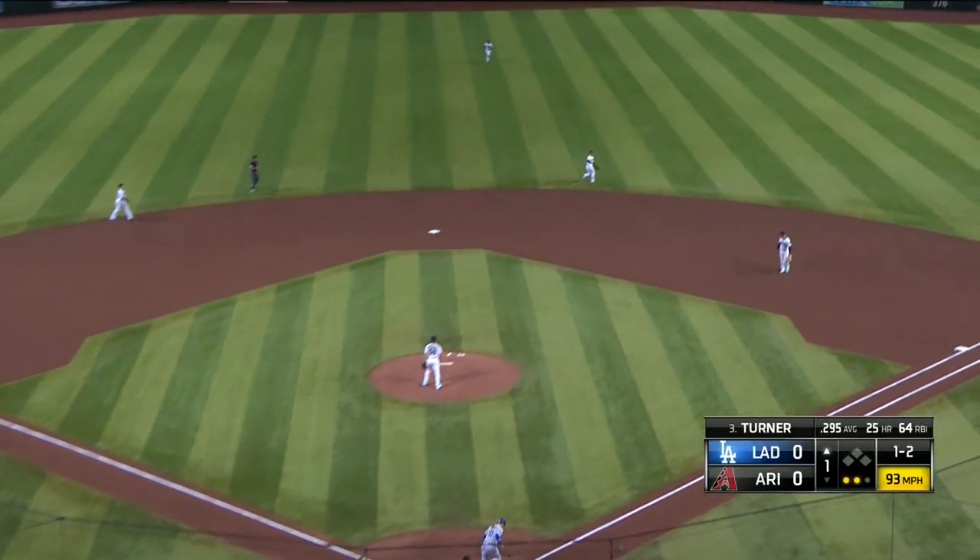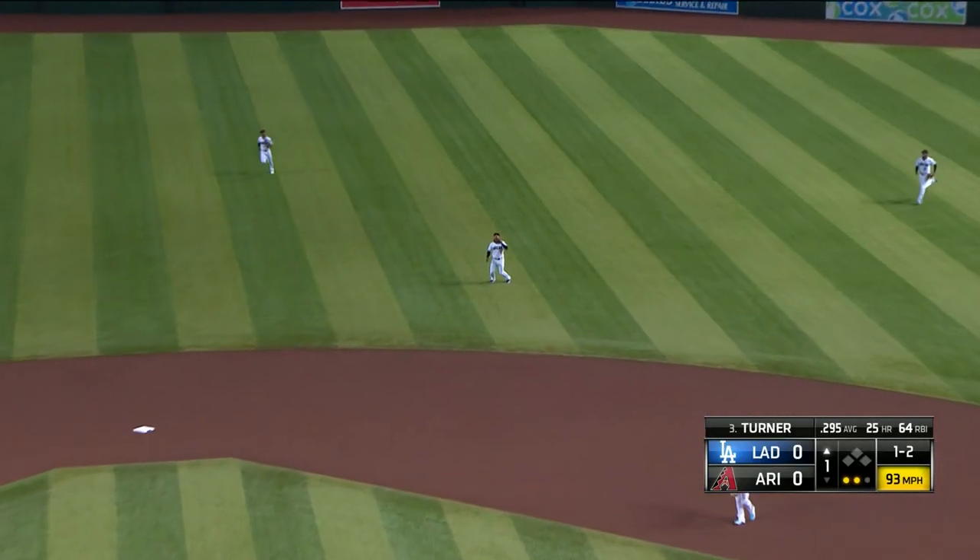Popped up on the infield. Escobar backing out a few steps into the outfield. He has it, and the inning is over.